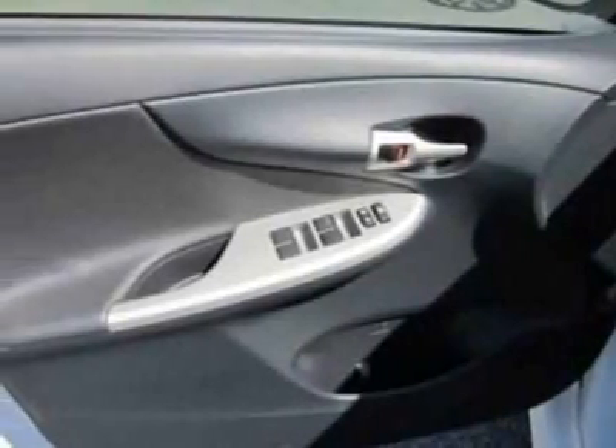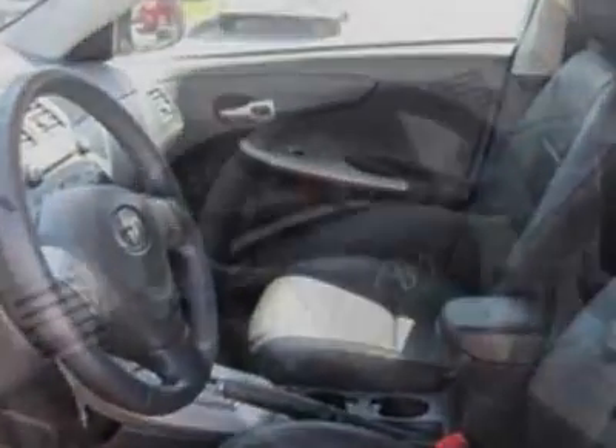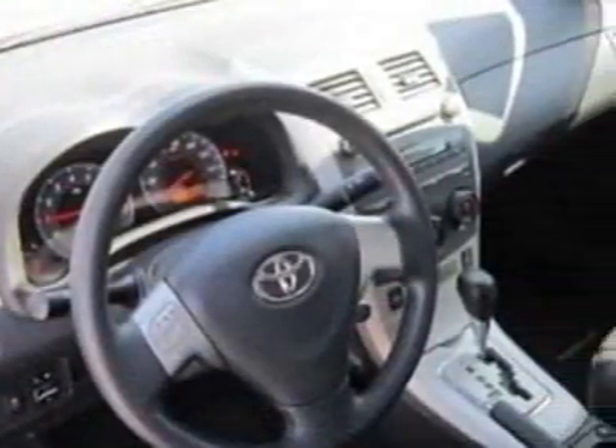Additional options for this vehicle include power locks, auxiliary audio input, climate control, driver airbag, and Bluetooth. Call 888-658-4271 or email our friendly sales staff today to schedule a test drive.